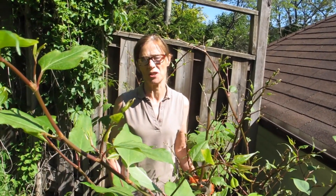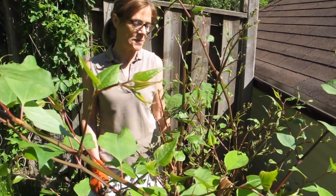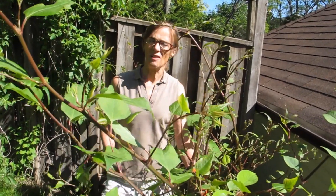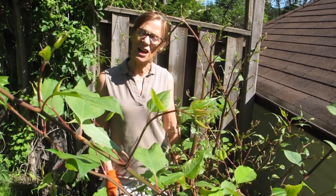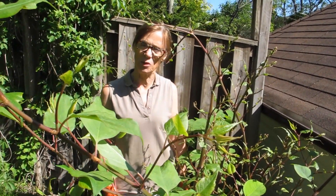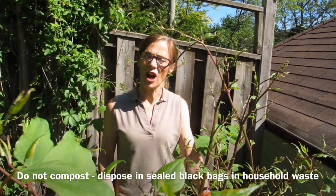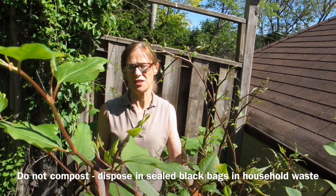If you suspect you have this on your property, you want to remove it as quickly as possible — it's easier to remove when it's just a small stand. For disposal, put the stems and rhizomes into thick black plastic bags, tie it up tight, and make sure you have all the pieces of rhizome. Leave it in the hot sun for at least a week so the stems and rhizomes dry out. Put this out with your household pickup — it should not go in garden waste, and you don't want this getting into compost at all. This is a serious, dangerous invasive plant.